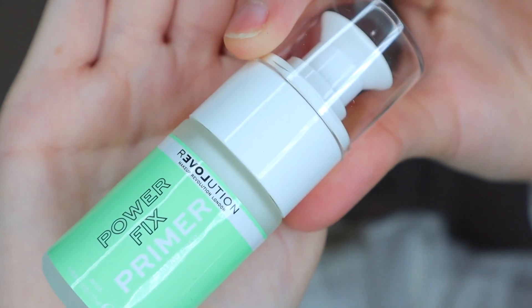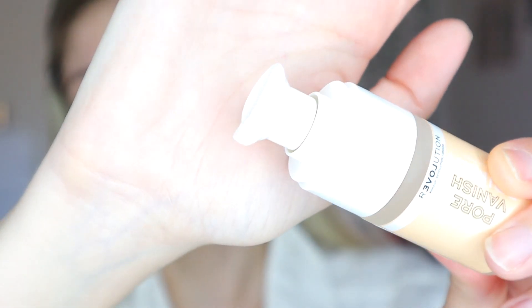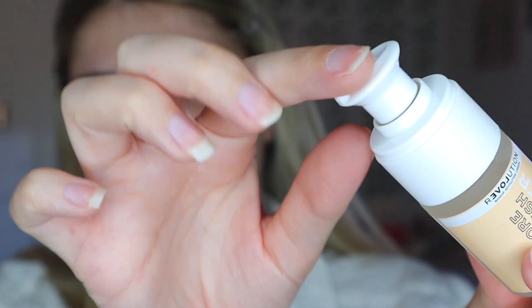I really like this concept — the products were so cheap, so I just want to see how they work out. For primer, they released a couple of new ones and I got these two: I got the Power Fix primer, it's a green tube, and I also got the Pore Fix primer. Between these two, I think I would prefer to try out the Pore Fix primer. I love the concept of the packaging — it looks so high-tech.